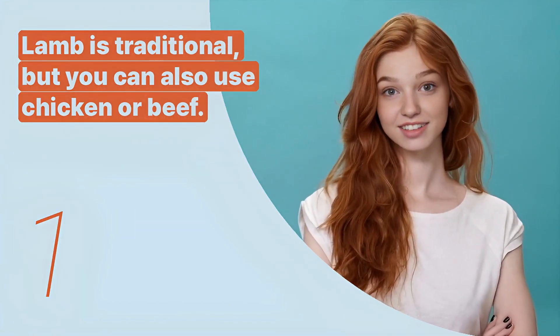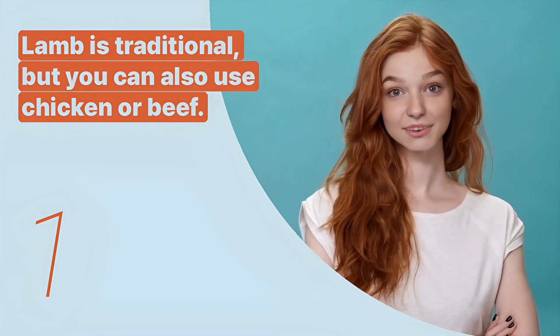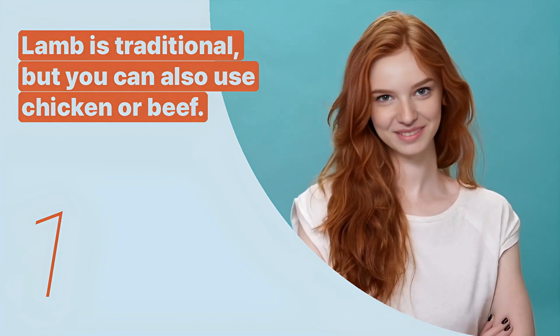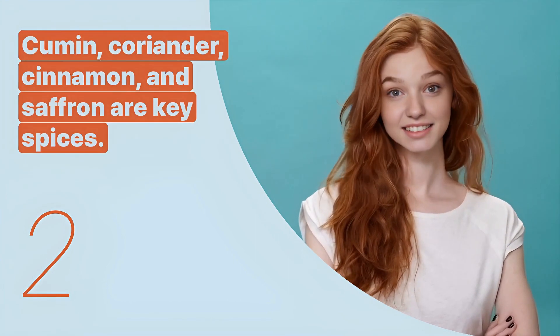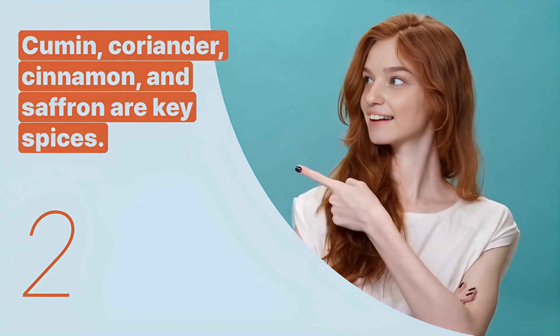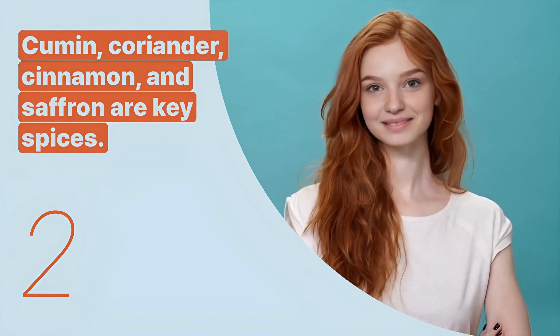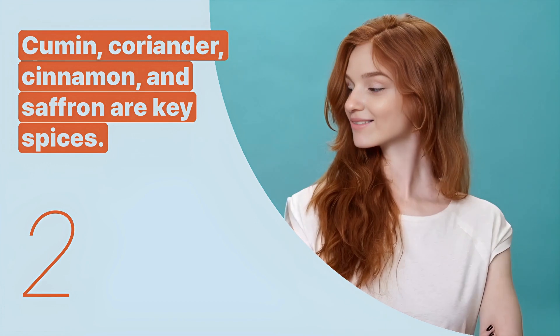The first key expression is: 'Lamb is traditional, but you can also use chicken or beef.' This sentence offers options for the type of meat in tagine. The second key expression is: 'Cumin, coriander, cinnamon, and saffron are key spices.' This sentence highlights the essential spices that give tagine its distinct flavor.